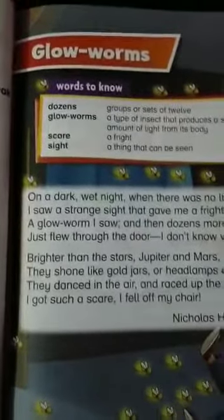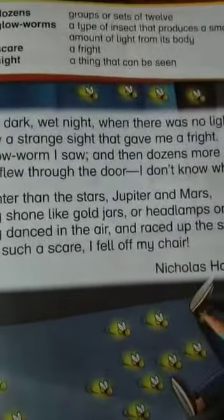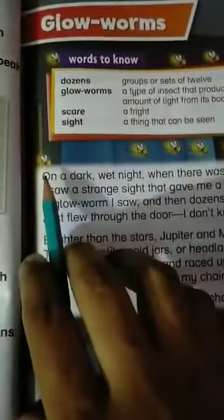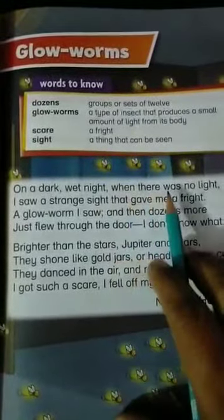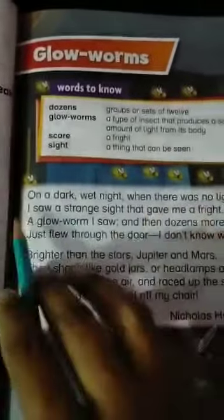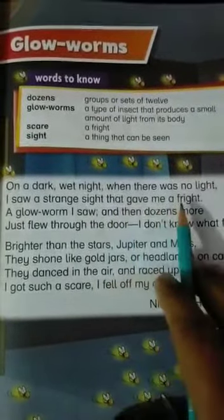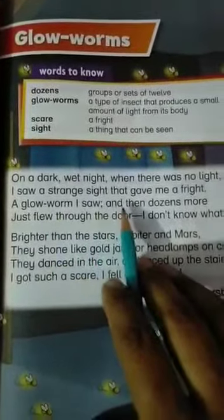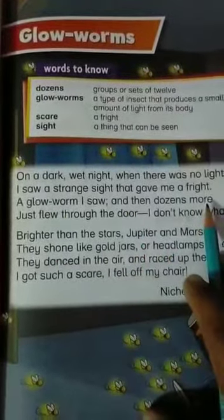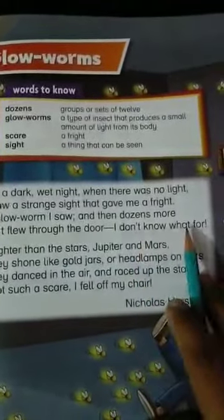Now students, let's read our poem, which is about Glow Worms. It's a specific type of insect. You can see its picture over here. Let's start reading: On a dark, wet night, when there was no light, I saw a strange sight that gave me a fright. A glow worm I saw and then dozens more, just flew through the door, I don't know what for.